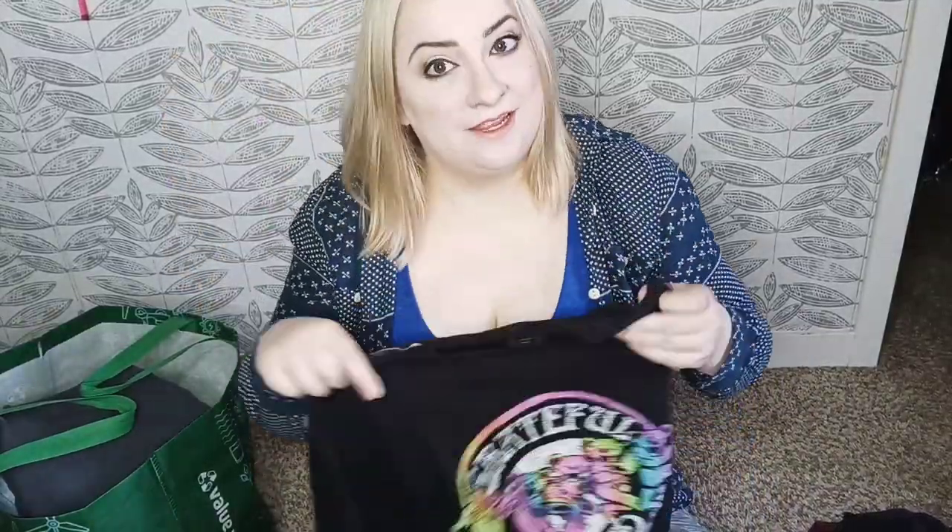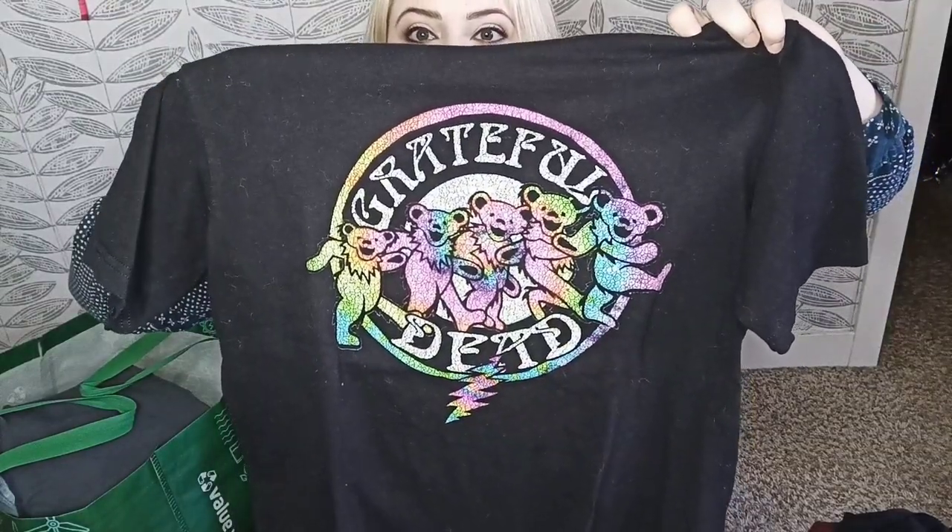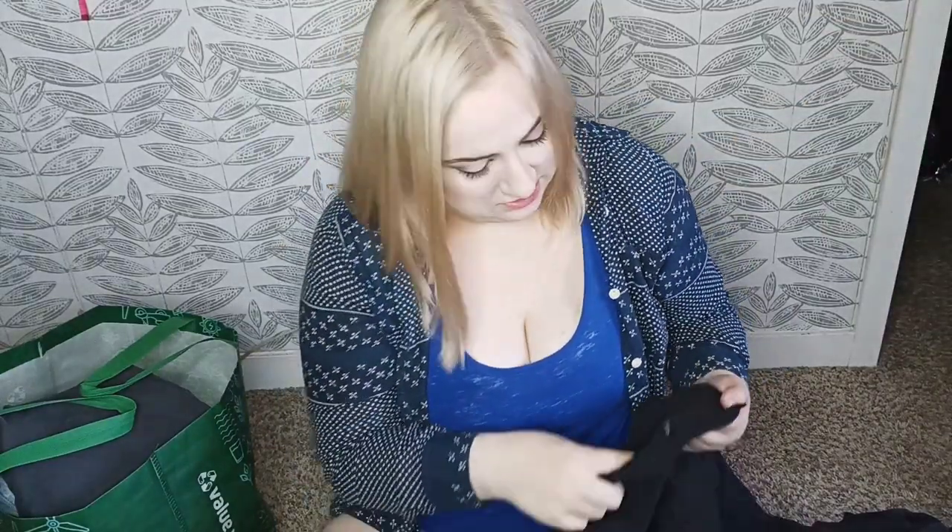This was probably a bad buy but it is Grateful Dead, size medium men's. That was kind of an impulse — I don't know if that was a good pickup.